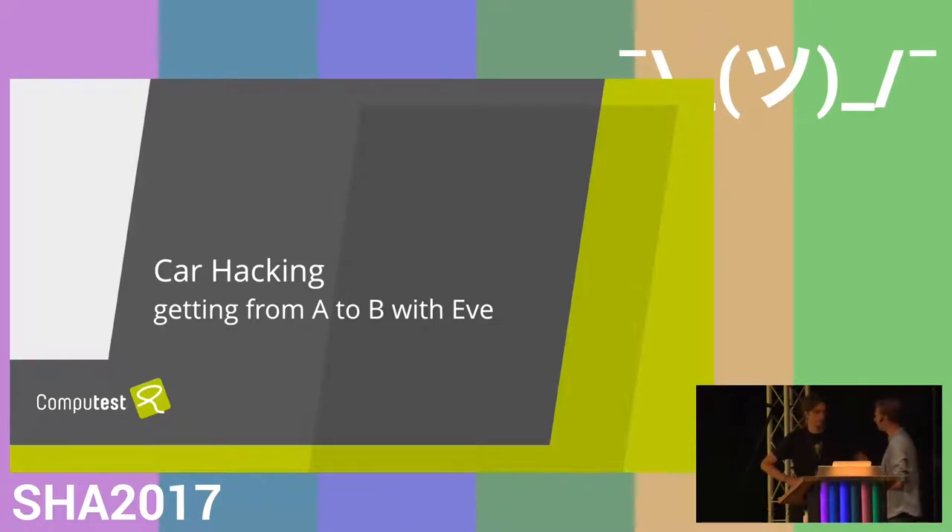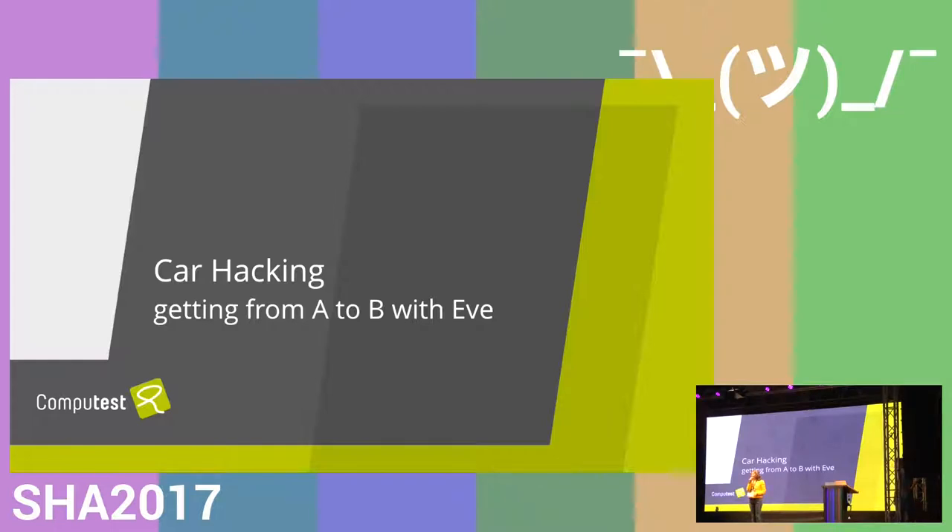Welcome to day four of SHA 2017. Tonight we have car hacking: getting from A to B, with Yves. I saw a Tesla standing outside the parking lot and I thought to myself, like Yves says to Wally, directives — enjoy your talk.